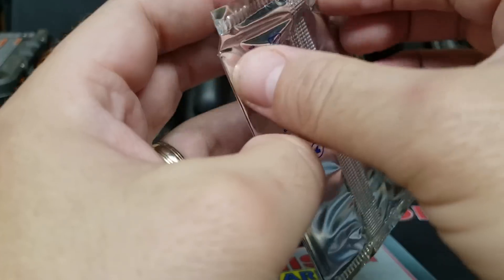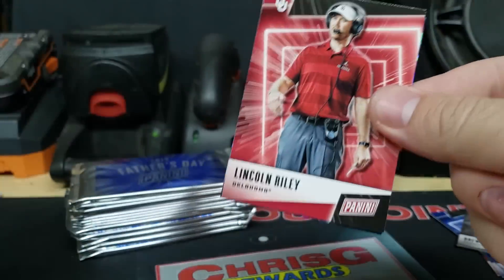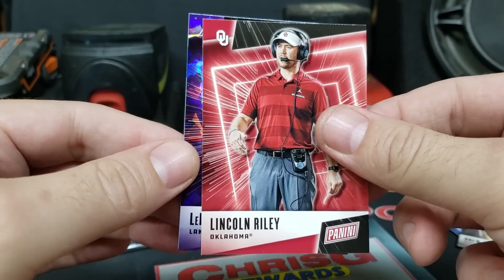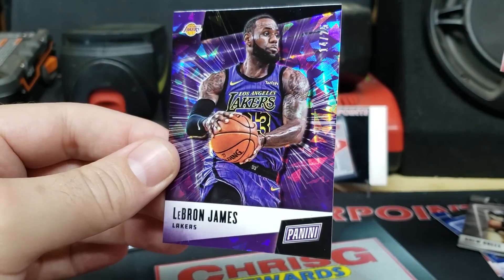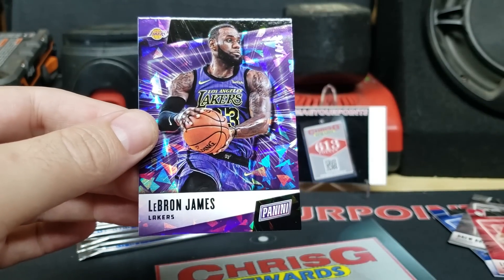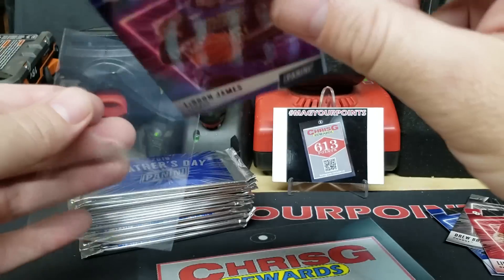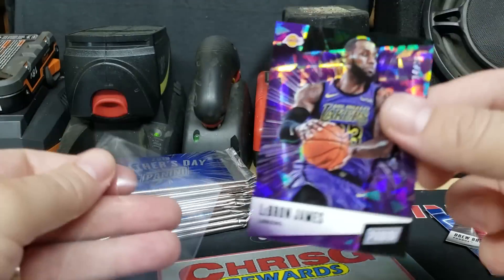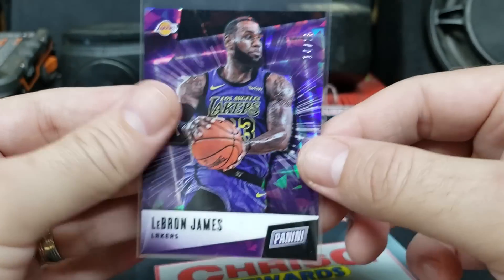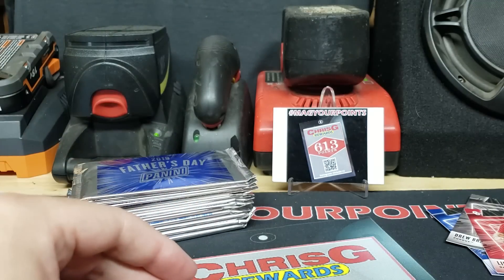Next pack. Got a Lincoln Riley, head coach of Oklahoma. And we got a Laker — LeBron, 14 out of 25. Got a cracked ice LeBron in that Lakers uni. Looks really good with the purple. LeBron cracked ice, 14 out of 25 — that's a good one.